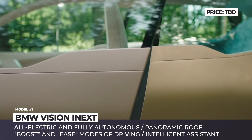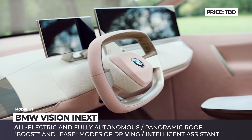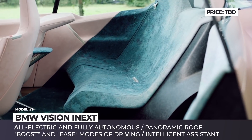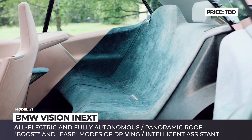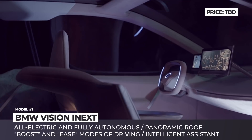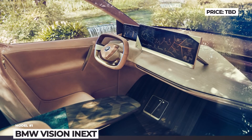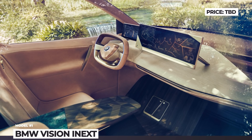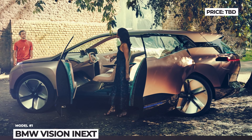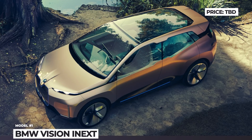The boost mode provides optimal performance settings for zero emission driving under the driver's control, while in ease mode the autopilot takes over and transforms the cabin into a favorite space for relaxation and entertainment. The interior, finished with wood and leather, promotes the idea of 'shy technology,' which is only visible when you need it. This concept consists of three elements: a voice-controlled intelligent personal assistant, intelligent materials with tech invisibly built into panels and surfaces, and an intelligent beam offering an interactive projection screen.